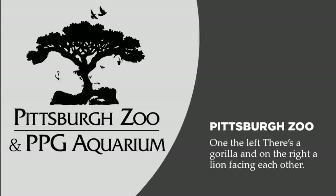Let's talk about the Pittsburgh Zoo. At first glance it looks like a tree with birds flying over it, but if you look at the left and right sides of that tree, on the left you'll see a gorilla and on the right a lioness — a female lion — and they're looking at each other. At the very bottom you'll also see two fish jumping out of a lake or river. You really have to look closely, but it's a beautiful logo design.